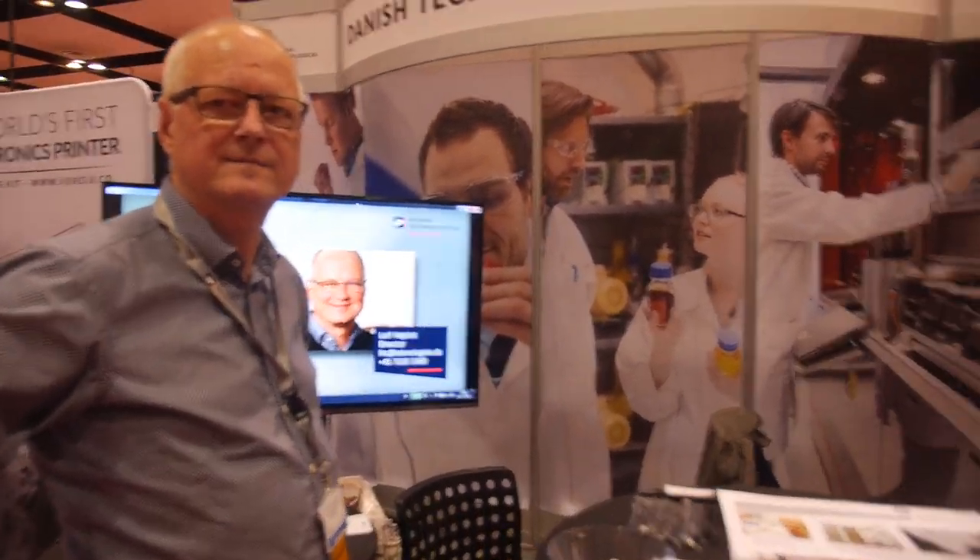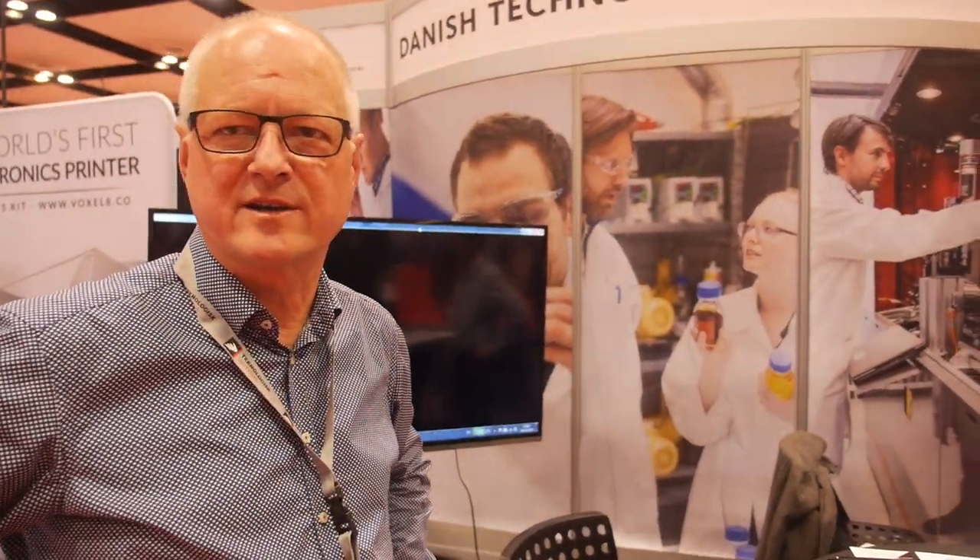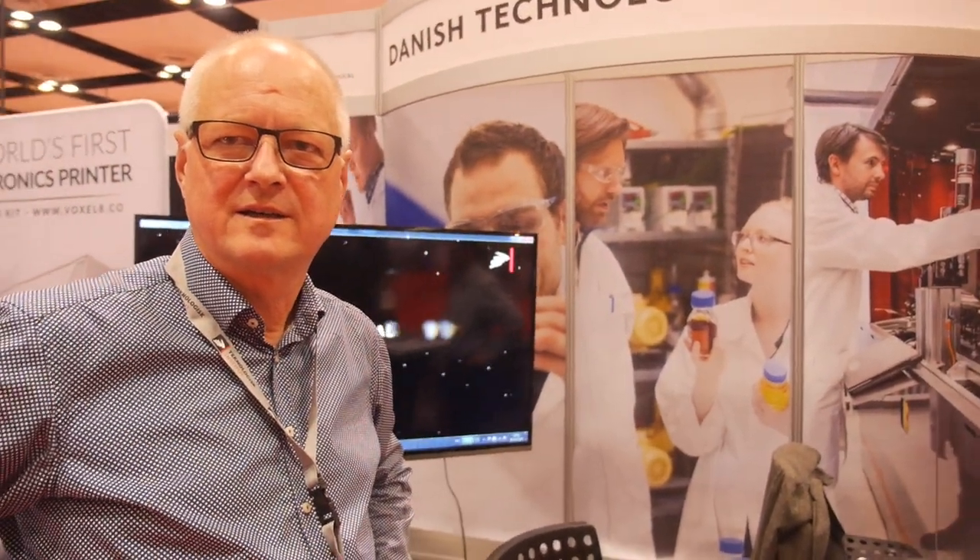We're here with the Danish Technological Institute. I'm Leif Christensen, director for the center at DTI. My name is Zachary Davis, and I'm also senior researcher at DTI.